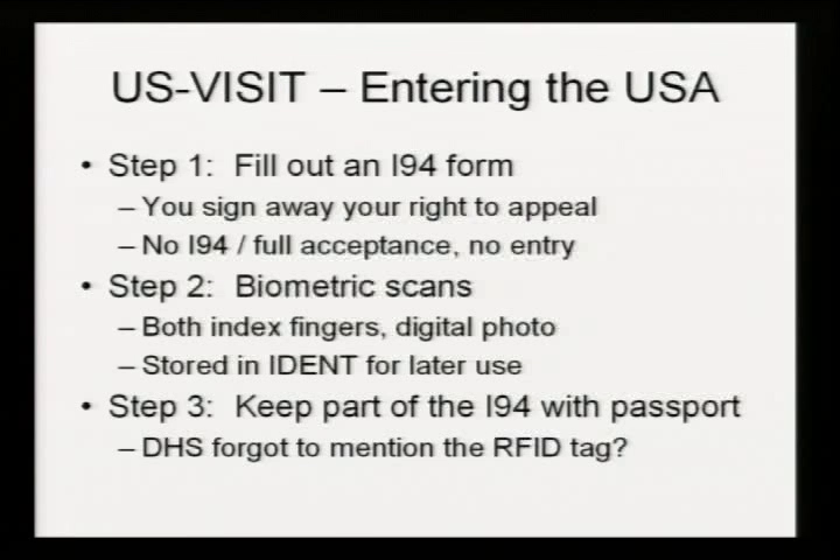You get to the immigration line, the guy takes two fingerprints and a digital photo. The information is stored in the IDENT system for later use — this is a component of US-VISIT. In parallel, your finger scans are actually sent to IAFIS as well, so you're automatically compared against the FBI's IAFIS database to see if you have a criminal record. Assuming you pass the criminal check, the guy should normally staple part of the I-94 form into your passport — and nowhere does it actually mention that there's an RFID tag in it. So informed consent simply does not exist in this situation.